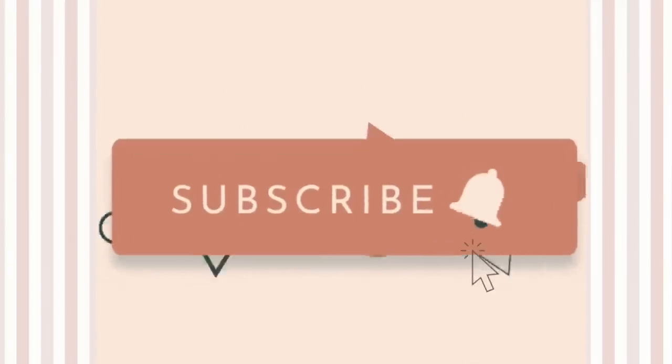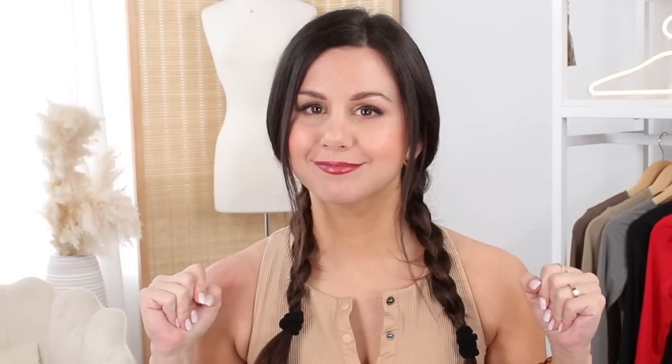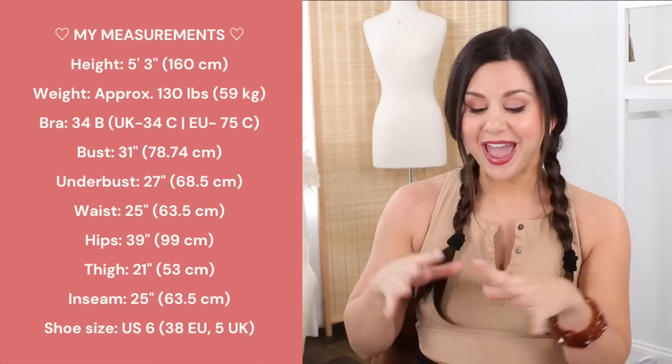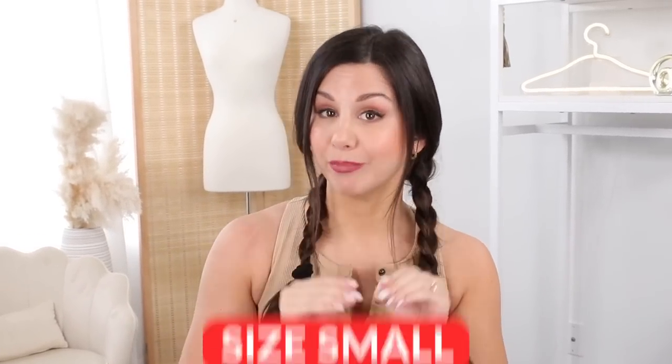If you haven't already, definitely hit that subscribe button — we do a ton of videos just like this every single week here on this channel. We love activewear, athleisure, and trendy pieces here, so do not miss out. Over here you can find my measurements; I'll also have them in the description box below. Every single piece you see will also be linked down below, and keep in mind everything today is in my true size small.